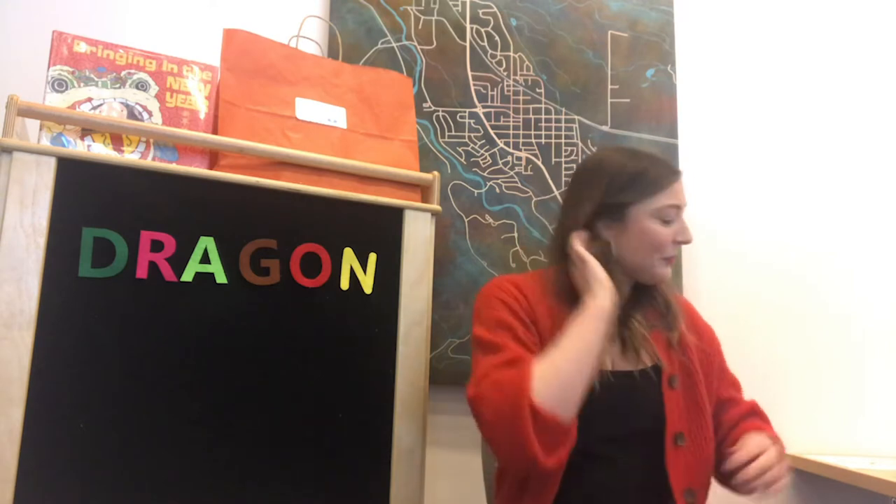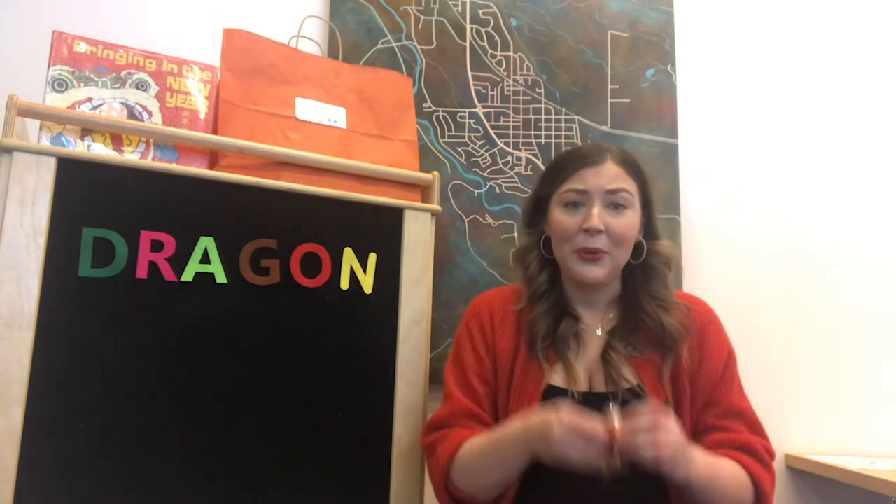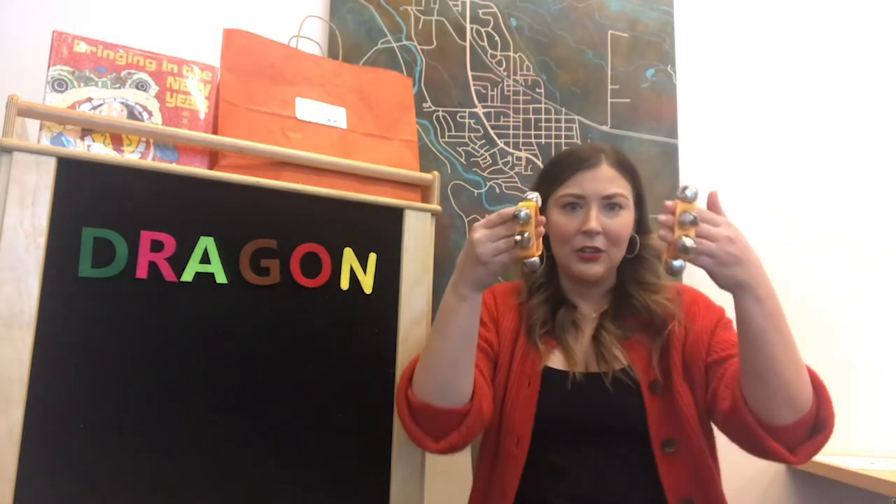So we're going to jump right into our first song. It's called Cheer the Year. It's going to be sung to the tune of Row, Row, Row Your Boat, and in your kit you'll get your little wrist bells. You can wear them — I kind of just hook them on my hand, it makes it a little bit easier. Okay, are you ready for a song?